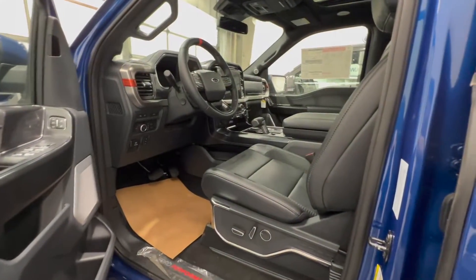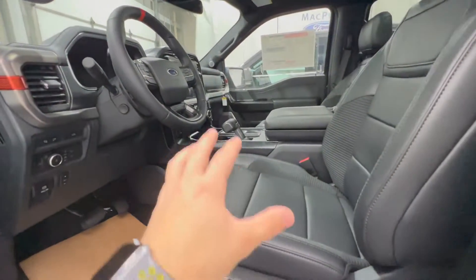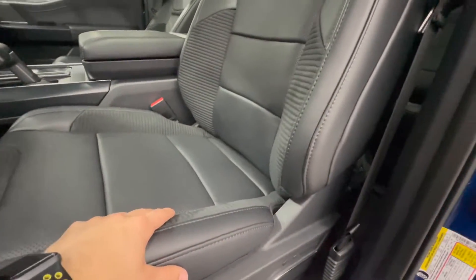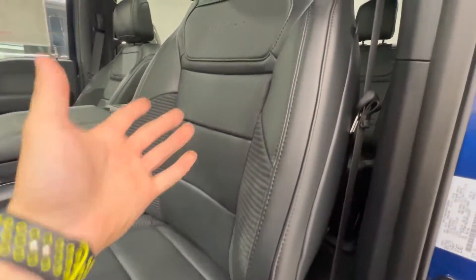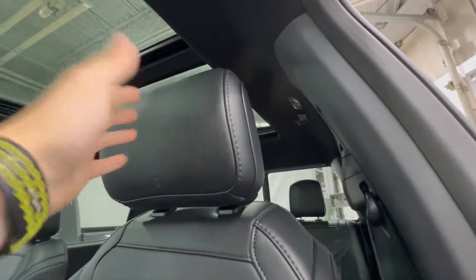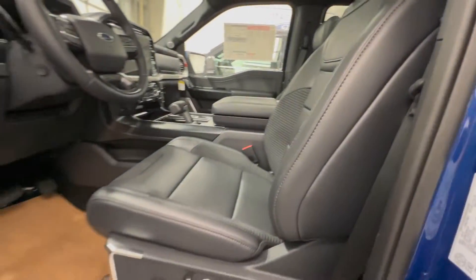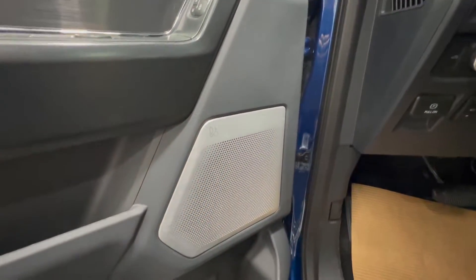Looking at the third generation Raptor's interior — a lot more modern design, as you'd expect from a new generation. The seats are unique to the Raptors and different from a regular F-150. This is the standard seat; you can also option in blue Recaro seats. This one has the upgraded sound system with a speaker in the headrest, which is pretty cool. The seats are power-operated with heating and cooling, thickly bolstered, and feature some Alcantara suede material on the supports. The door has all window controls, memory function, and a premium sound system speaker.